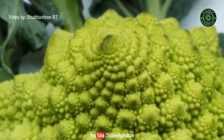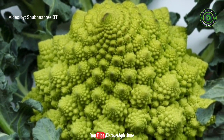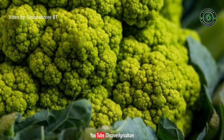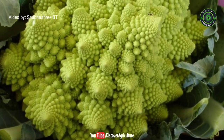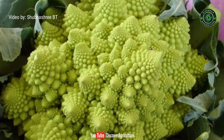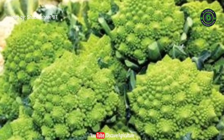3. Broccoflower. Like the name suggests, this hybrid is a cross between broccoli and cauliflower, however it is sweeter and milder tasting than either. This vegetable comes in two forms: the green cauliflower, which has the physical attributes of a cauliflower, and the romanesco cauliflower, which has a striking appearance with spiky fractal patterns on its flower head. Both forms of broccoflower can be prepared in similar ways as you wish.